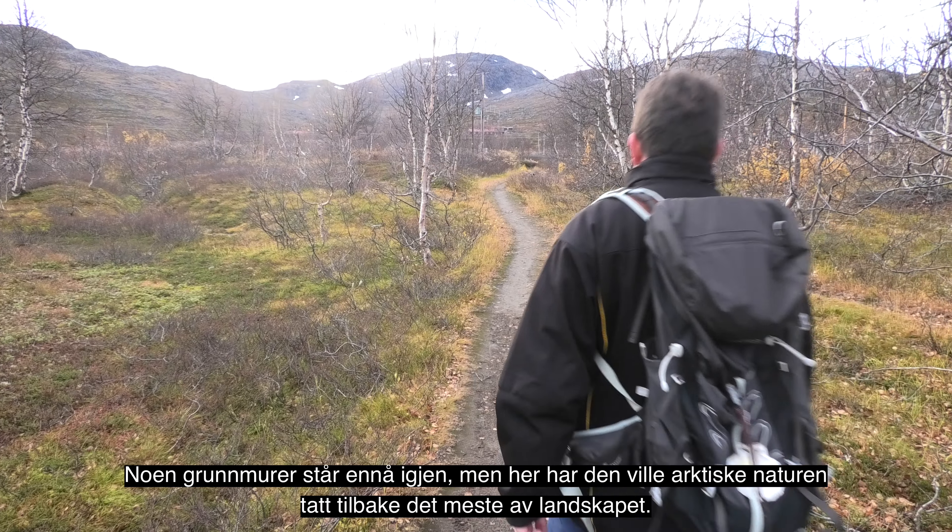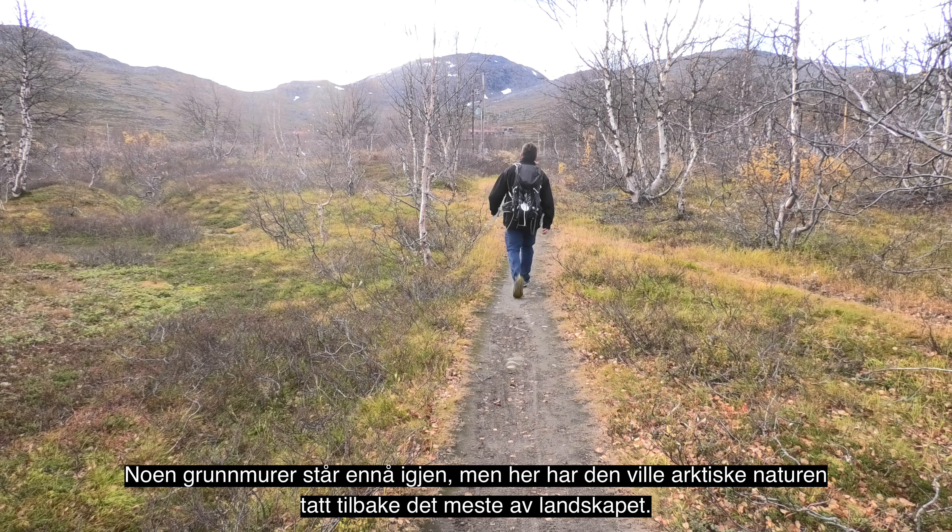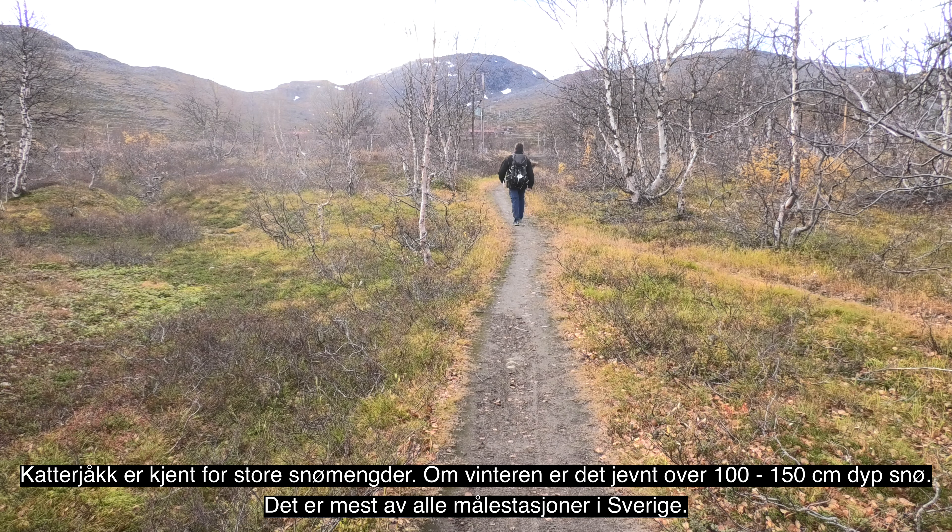Som gående på Rallarveien er det mange fine stoppesteder underveis. Større grupper stopper gjerne her ved et leiste eid av svenske jernbanepersonaletsforening. Her kan du også oppleve de majestetiske malmtogene på kort avstand.